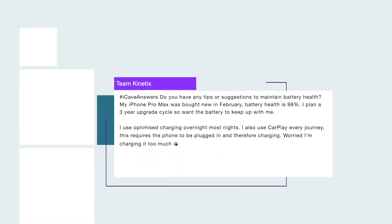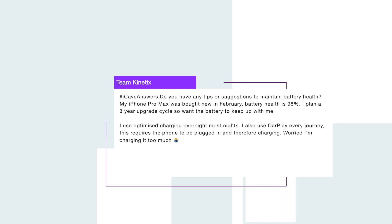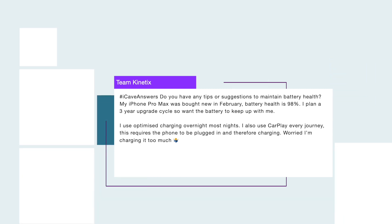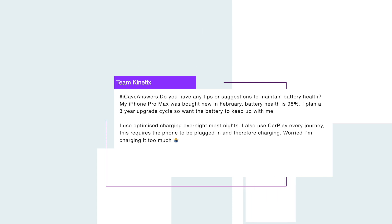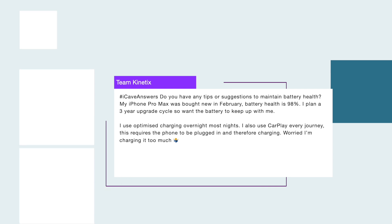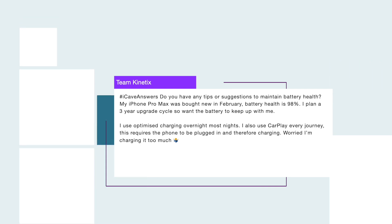Let's get into the questions for this week, starting off with Team Kinetics: 'Do you have any tips or suggestions to maintain battery health? My iPhone Pro Max was bought in February and the battery health is 98%. I plan a three-year upgrade cycle so I want the battery to keep up with me. I use optimized charging overnight most nights and I also use CarPlay for every journey, which requires the phone to be plugged in and is therefore charging. I'm worried that I'm charging it too much.' If you go over to Facebook, any of the Apple groups there are basically filled with exactly this question — my battery health has dropped by 1% over the past year.